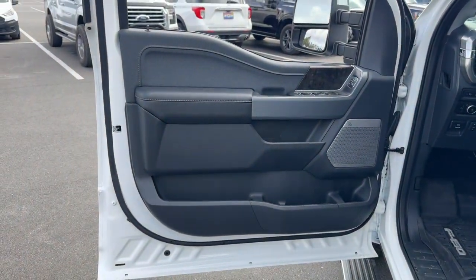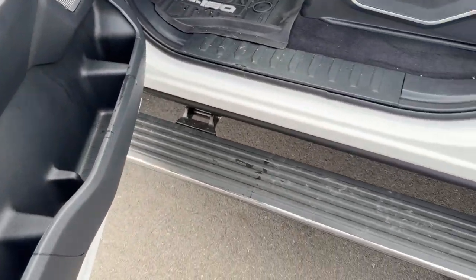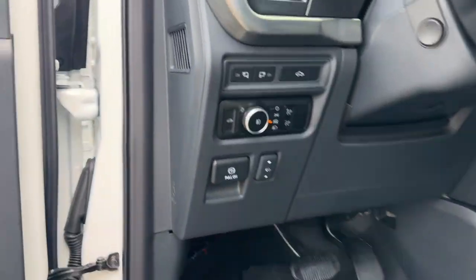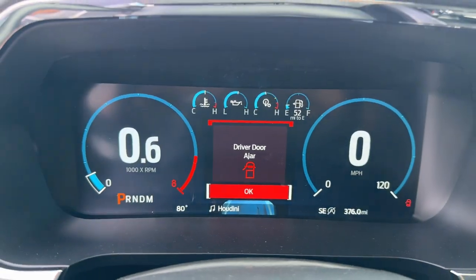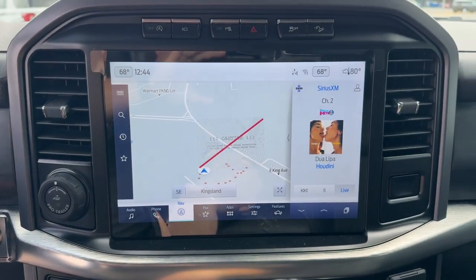These are just some of the great options this vehicle comes with: heated steering wheel, Apple CarPlay and/or Android Auto, 360-degree view camera, wireless charging station, keyless entry, navigation system, fog lamps, satellite radio, backup camera, and cooled front seats.